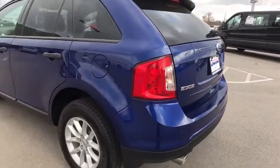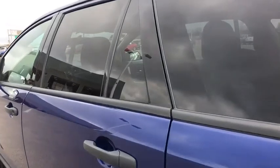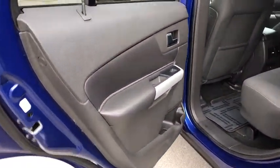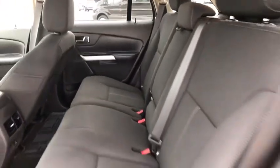Front wheel drive. Rear defrost. AM FM stereo radio. CD player. MP3 player. Power door locks. Power windows. Passenger airbag. This vehicle is Carfax certified one owner and qualifies for Carfax buyback guarantee.